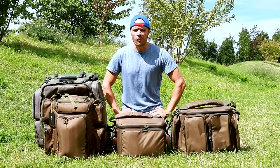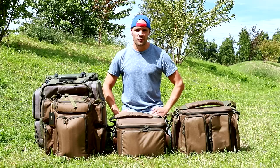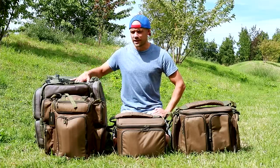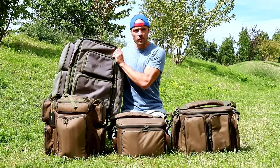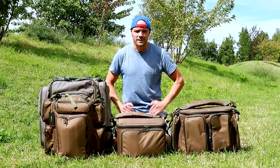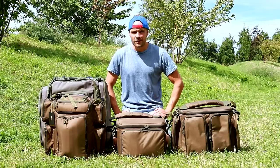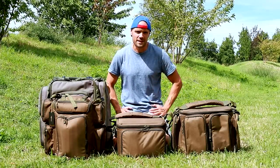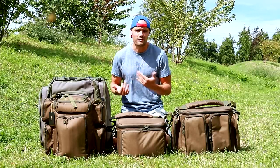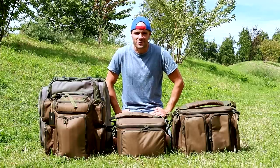Vous allez vous demander pourquoi je vous fais ce type de vidéo. Tout simplement parce que, pour les personnes qui me suivent depuis un certain temps, vous savez très bien que je suis un amoureux inconditionnel de la bagagerie de chez Tracker. J'ai toujours utilisé mon bon vieux rucksack de chez Tracker. Lorsque j'ai vu que Corda se lançait dans cette nouvelle aventure au niveau de la bagagerie, je me suis dit qu'il fallait que je teste au moins une petite partie pour me faire ma propre idée sur le matériel, et juger si je reste fidèle à Tracker ou si je m'oriente un peu vers la bagagerie Corda.